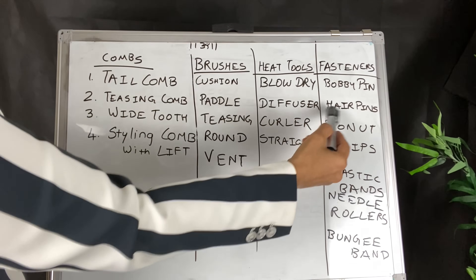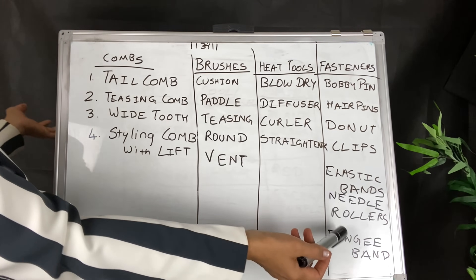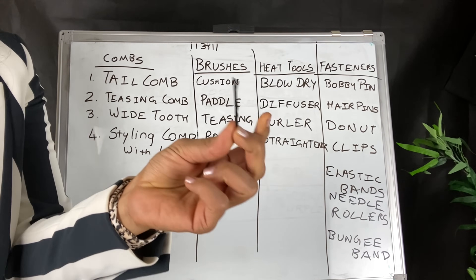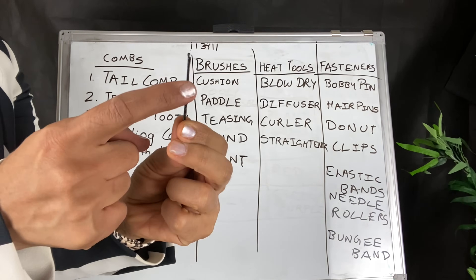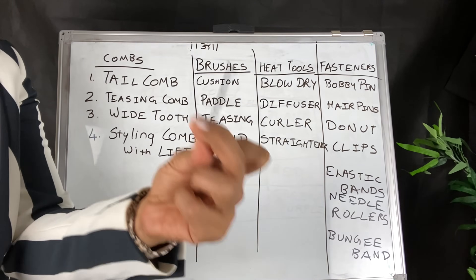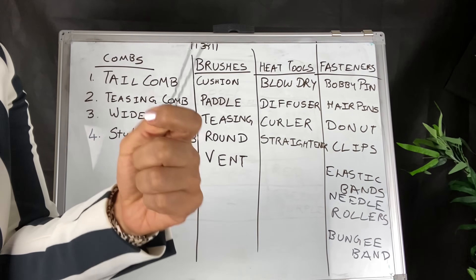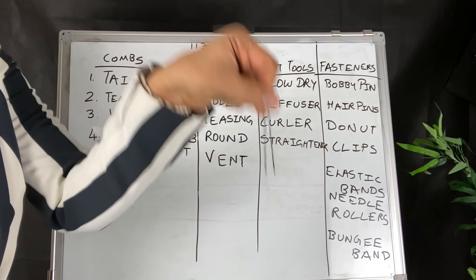What happens in fasteners? Bobby pins, hair pins, doughnut, clips, elastic bands, needles, rollers, and bungee bands. There are bobby pins in different sizes and different colors. You can use bobby pins that match your client's hair color — you can use design rubber points so that you don't scare your client. Then we use hair pins, U pins, and Juda pins. When we make a juda and all, we use hair pins on the hair.